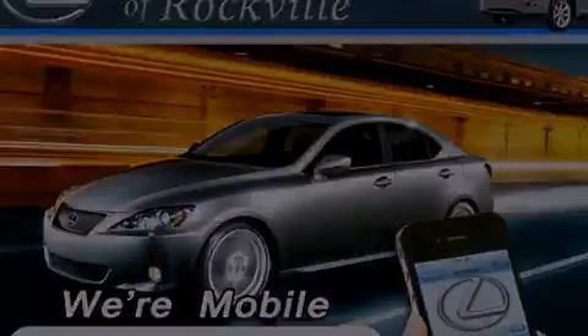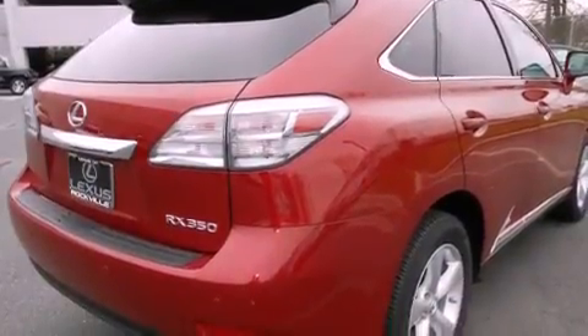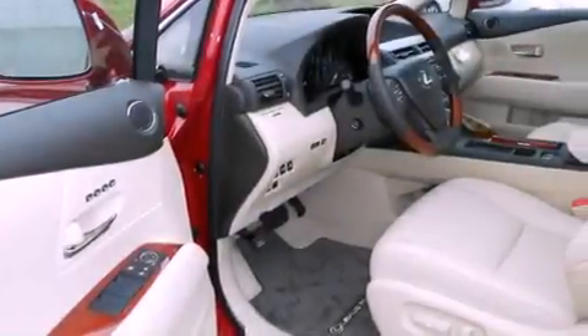Features include the premium package, a power moonroof, heated front seats, a CD player, a leather-wrapped steering wheel, a passenger side vanity mirror, a security system, a traction control system, and steering wheel memory settings.